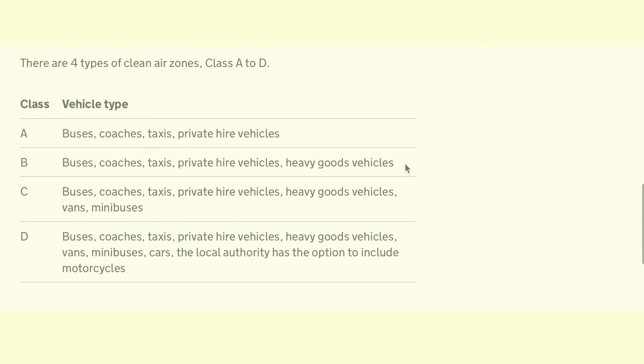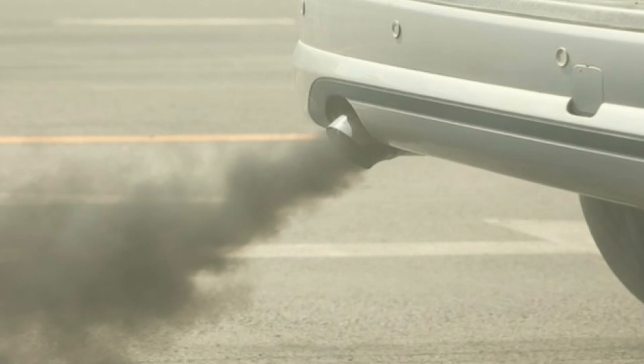For example, in Portsmouth the clean air zone is Class B, which affects buses, coaches, taxis, private hire vehicles, and heavy goods vehicles. In Bath it's Class C, which adds vans and minibuses to that. In Birmingham it's Class D, which also includes cars and possibly motorcycles.